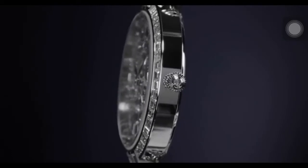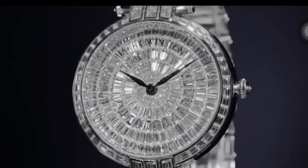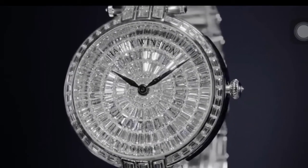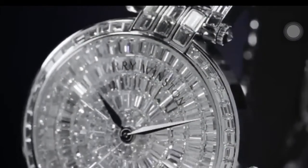The bezel and lugs are set with 52 baguette-cut diamonds, the crown set with a single brilliant-cut diamond, for a total of 462 diamonds weighing approximately 26.29 carats, with polished white gold hands.